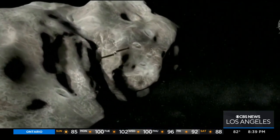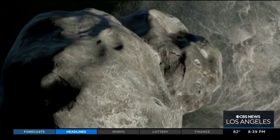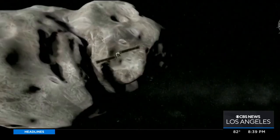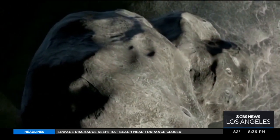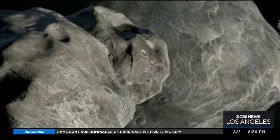We want to test this capability, and the way we're going to do that on this mission is that we've identified a small asteroid called Didymos, which happens to have a small moon called Dimorphos orbiting it. The plan, as a test case, is to hit this little moon called Dimorphos. That will not change the orbit of the big asteroid, but it will change the orbit of this small moon. From Earth, we'll see the light from the main asteroid dim ever so slightly every time this moon passes in front of it.